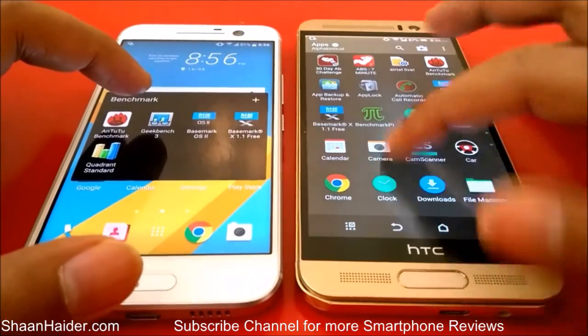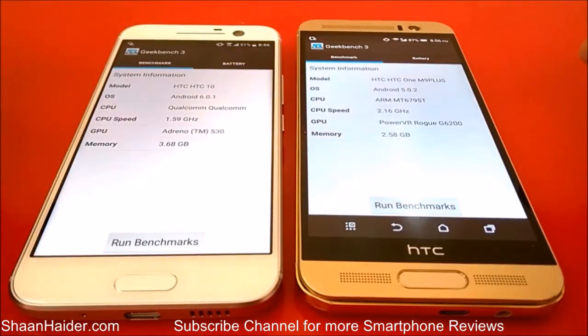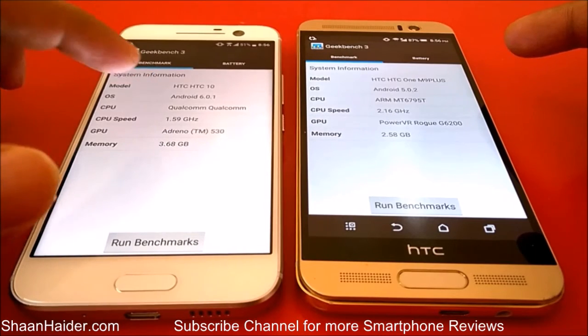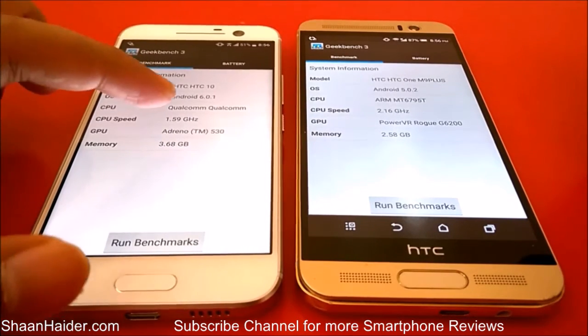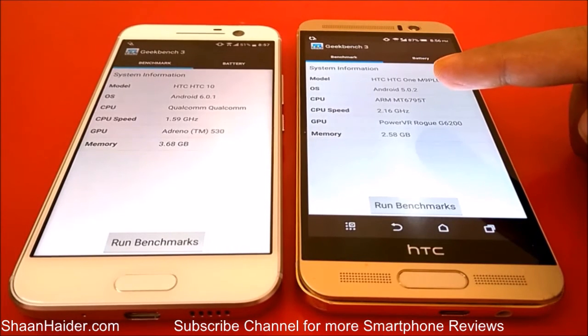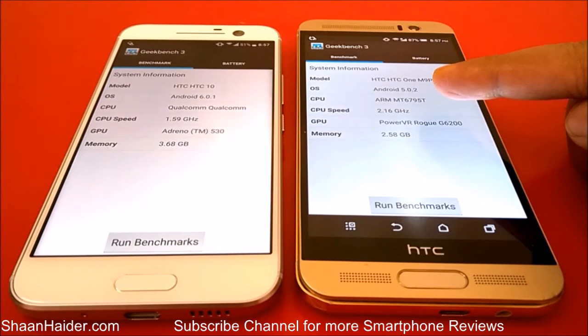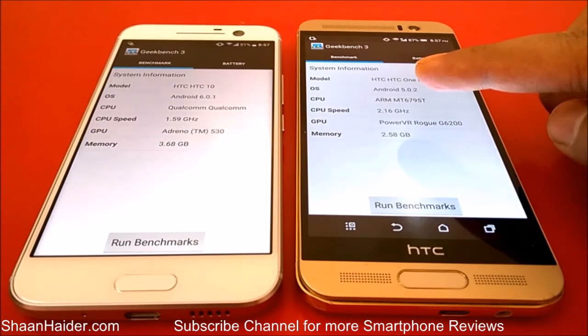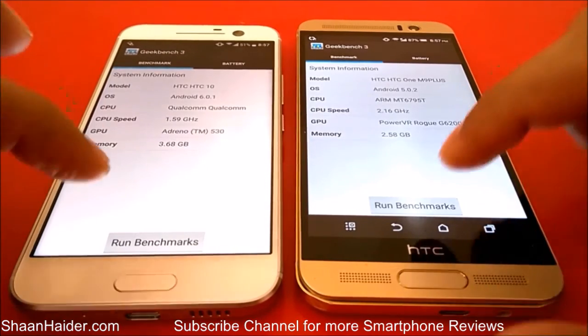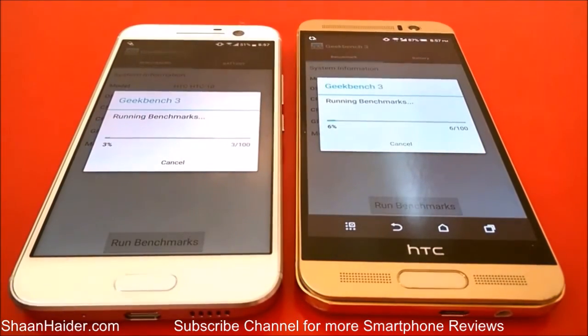The remaining two benchmarking tests we will perform live. Let's start with Geekbench 3. We can see the specs of both devices: HTC 10 is running Android 6.0 Marshmallow with a Qualcomm Snapdragon 1.6GHz quad-core processor, Adreno 530 GPU, and 4GB of RAM. The HTC One M9 Plus runs Android 5.0 with a MediaTek processor at 2.2GHz, a PowerVR Rogue G6280 GPU — which is not so great — and 3GB of RAM.